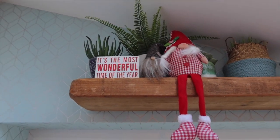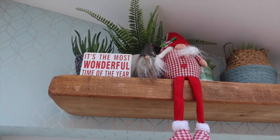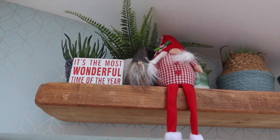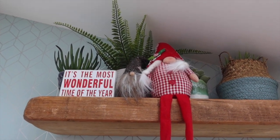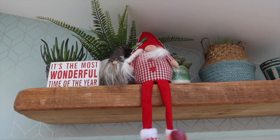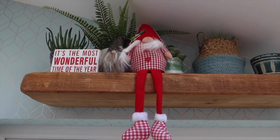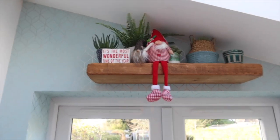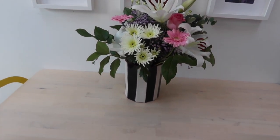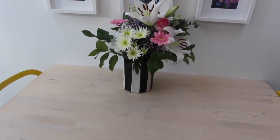Just up here we have a little sign which says 'It's the most wonderful time of the year' — that's from old HomeSense. We have a tiny gnome. I have a lot of gnomes. This is a new addition to the gnome family — she is the only girl gnome, so she's in charge of all the men gnomes. They live on my little shelf. When it's Christmas Eve, this will be decorated like a Christmas Eve table setup. I'll show you the plates I've bought from Sainsbury's in a bit.